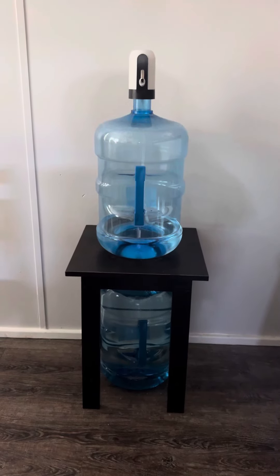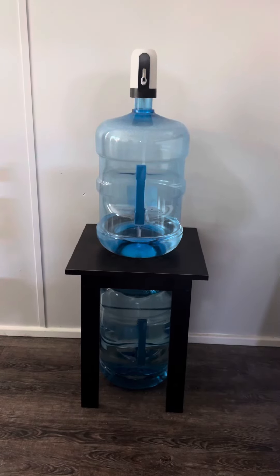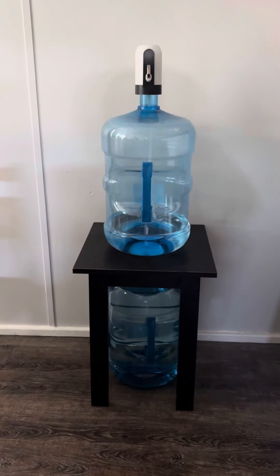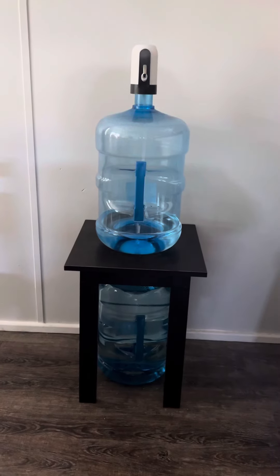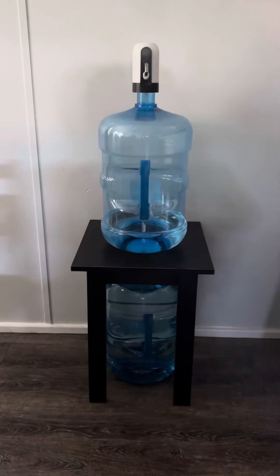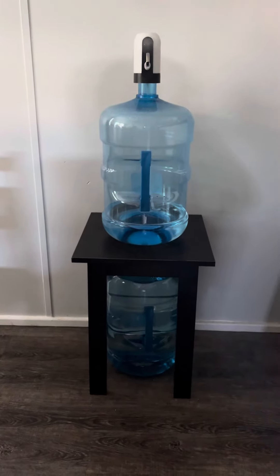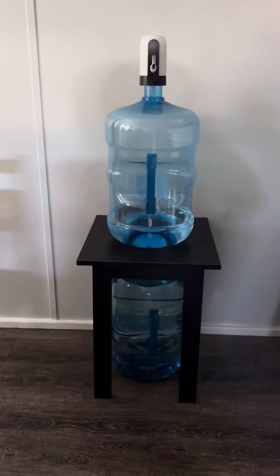Every single option I looked at for storing these five gallon jugs was just so ugly and so industrial. For a while we just had the jug sitting on the floor, but after we started moving furniture around and thinking about what we were going to keep and get rid of, we had these little tables we used to use as nightstands. I thought that would be perfect to sit the five gallon jug on, and sure enough we could fit one underneath it too. So this is much more aesthetically pleasing than the ugly industrial stands.